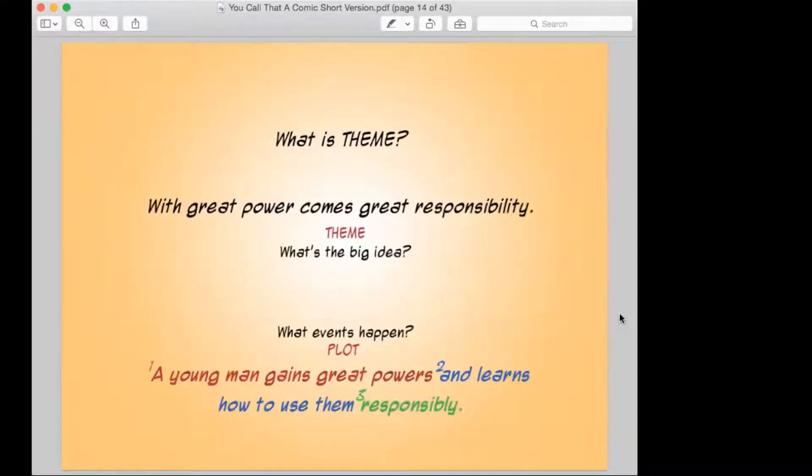The difference is: the theme is the idea and the plot is the events. Our one sentence even breaks down into three events: a young man gains great powers, learns to use them, learns to use them responsibly. Those are his three plot points.